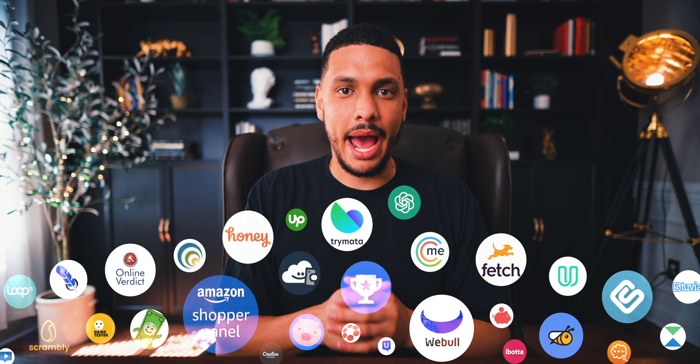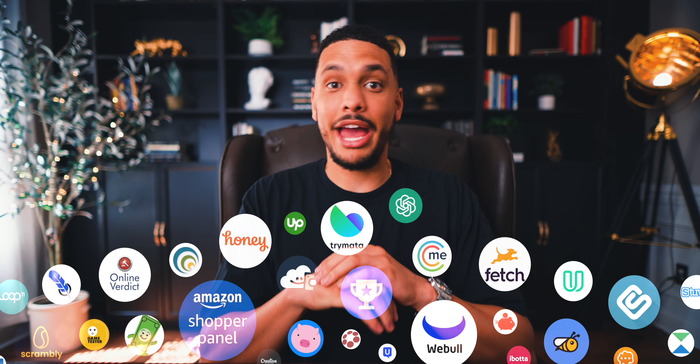These are 103 websites and apps that you can use to make money every single day as soon as today. Let's get started.